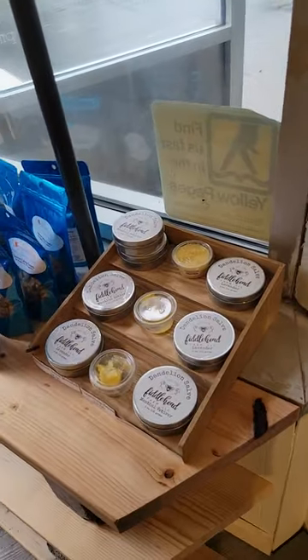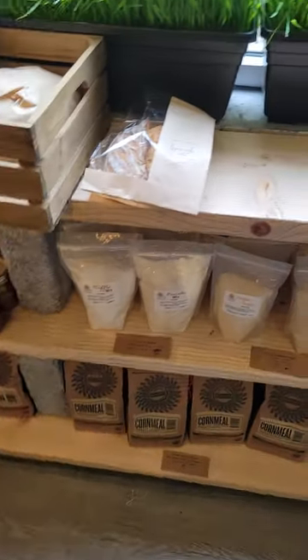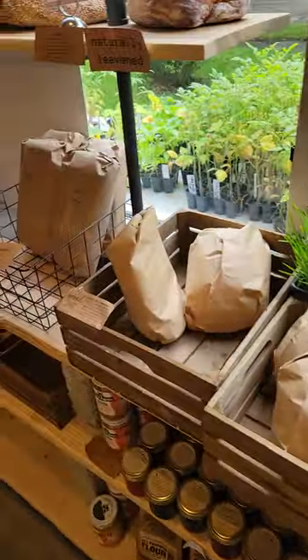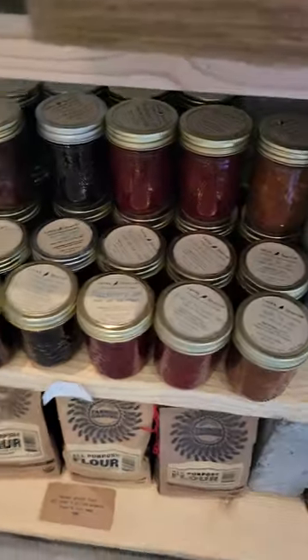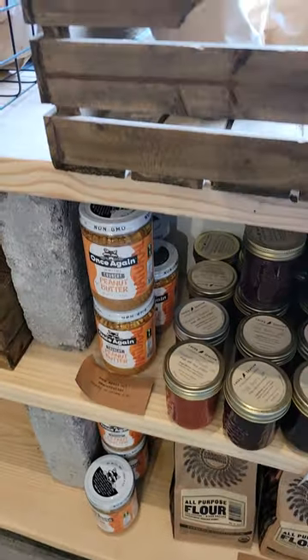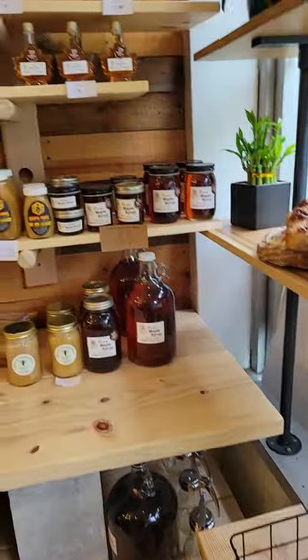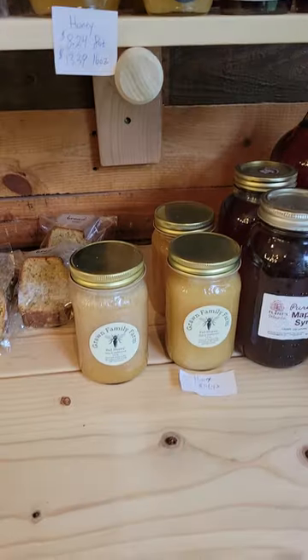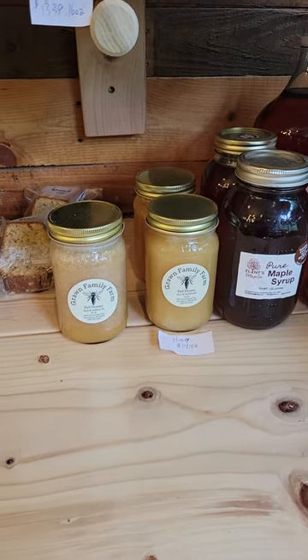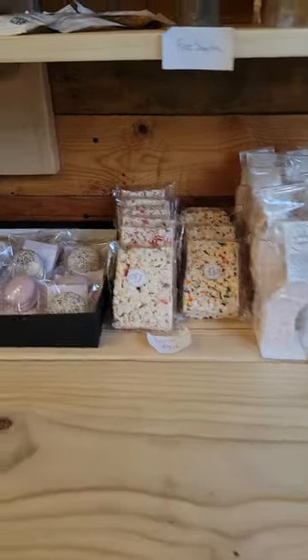Made locally by Fiddlehead, we have flour and cornmeal, pancake and waffle mix, bread, local jam made by Lucky Sparrow, local peanut butter made down in Nunda. We've got maple syrup, local honey made just up the street in Irondequoit and also harvested in Brockport. We have a whole shelf of baked goods right here from Belly Happy, Jen's Artisan, Little Brownie.